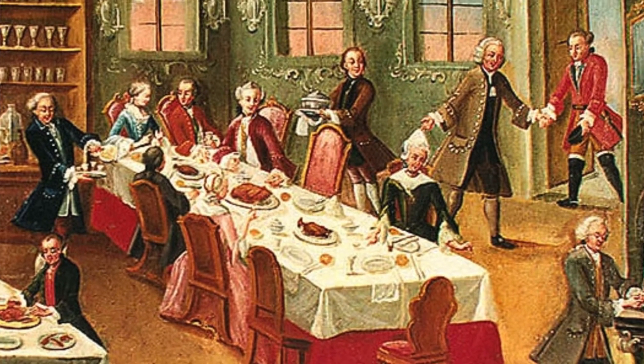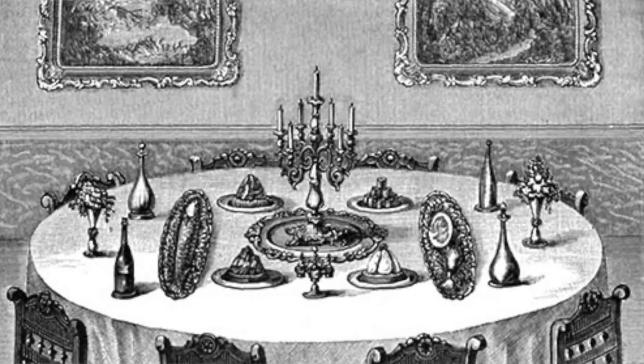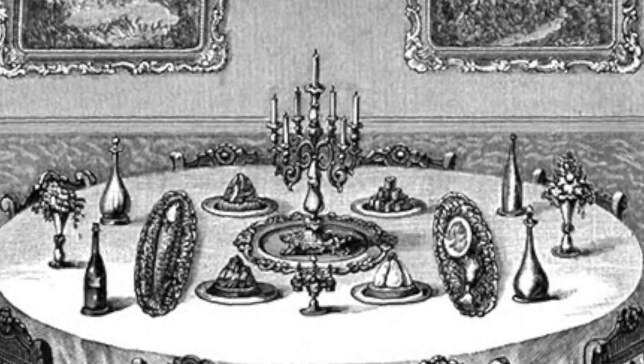A wide range of wares were designed in the newly stylish trompe l'oeil — trick the eye — to complement the dishes, which were symmetrically arranged on the table and within reach for guests to serve themselves.